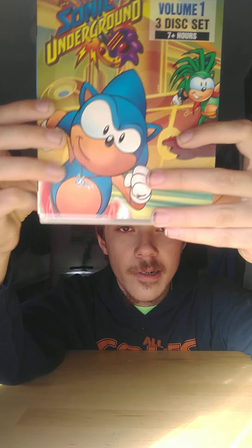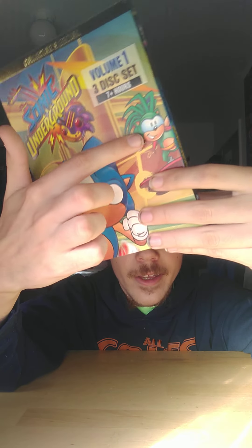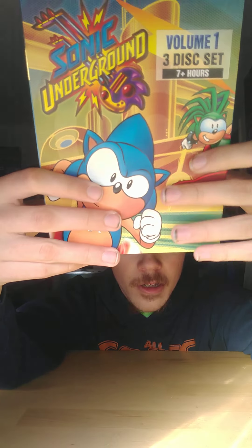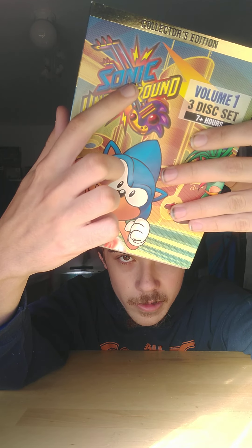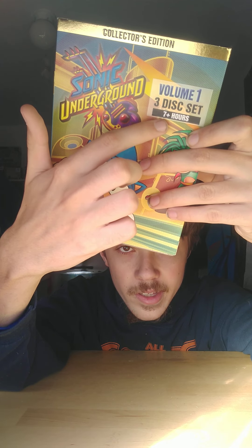Let's check out the cover. It shows Sonic running right here, and then there's Manic on like a hoverboard. There's also a little necklace of a guitar that he plays or something. And it shows the Sonic Underground logo right here — it says Volume 1, 3-disc set, 7 plus hours.